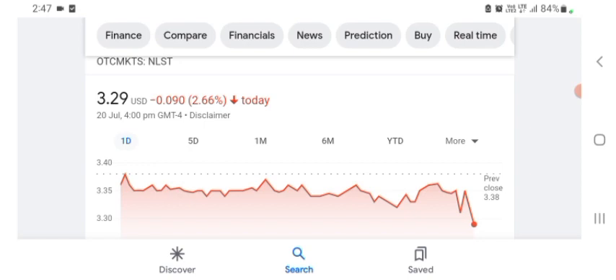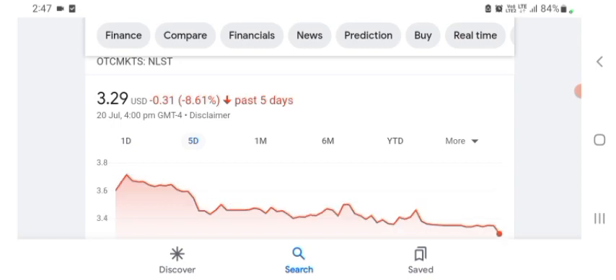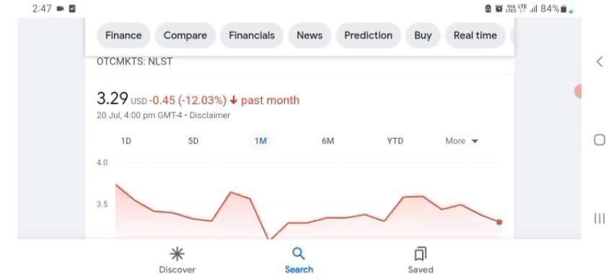Basically I'm just here to take a look at the financial chart. Netlist is trading at $3.29 USD, down 2.66% in a day. Five days before, the stock was $0.31 USD, down 8.61% in a day. One month before, the stock was down 12.03% in a day.